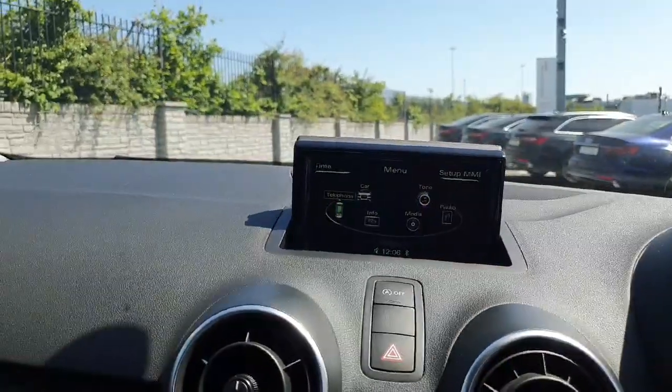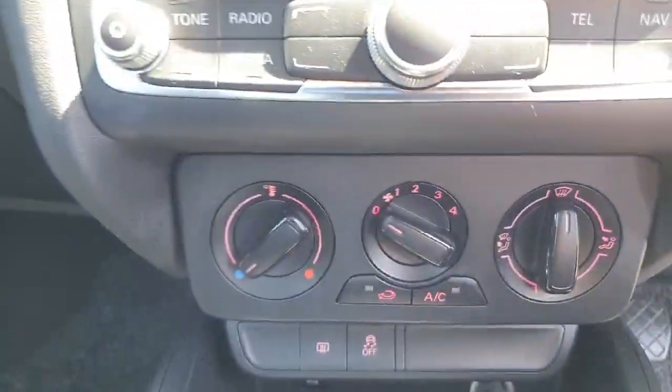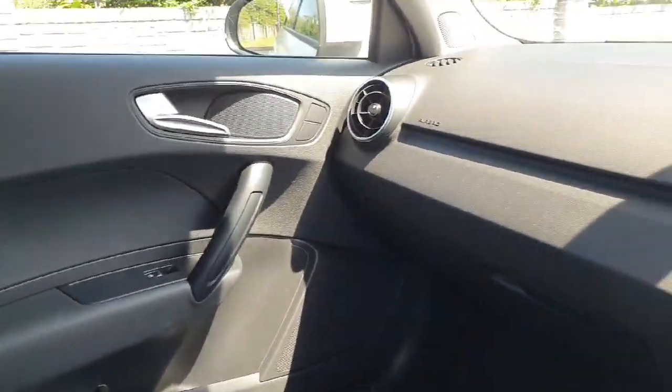Your MMI entertainment system controlled by this cluster here — radio, telephone connection, media connection, your climate control. The manual transmission, your handbrake. One last look at the interior in here.